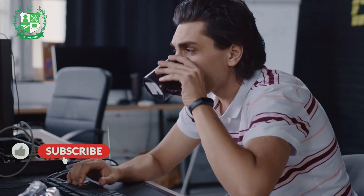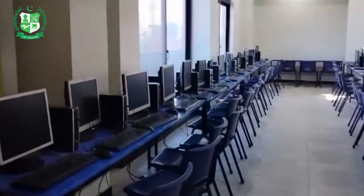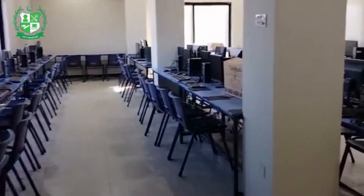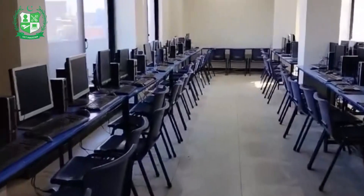Ready to take the first step? Subscribe to our channel for more educational videos, and visit the United College of Technology to enroll in these courses today. Our college is proudly registered by NAVTTC, ensuring the highest quality education for our students.